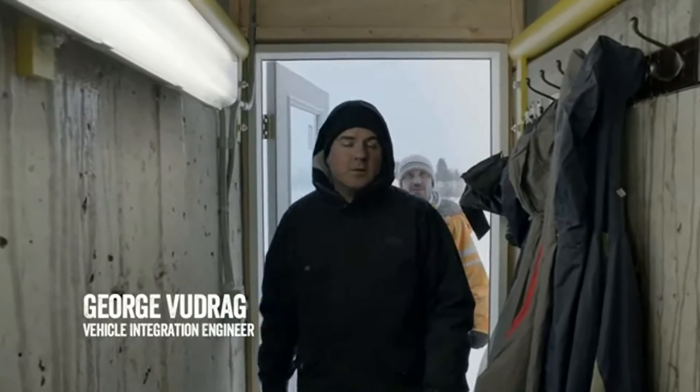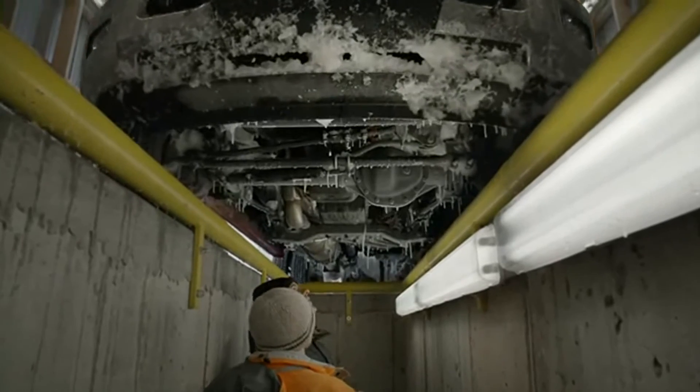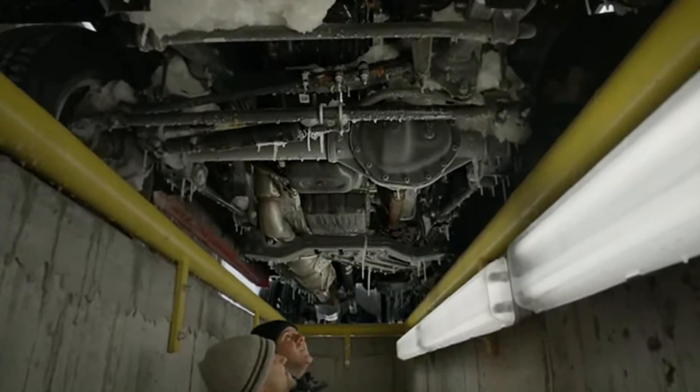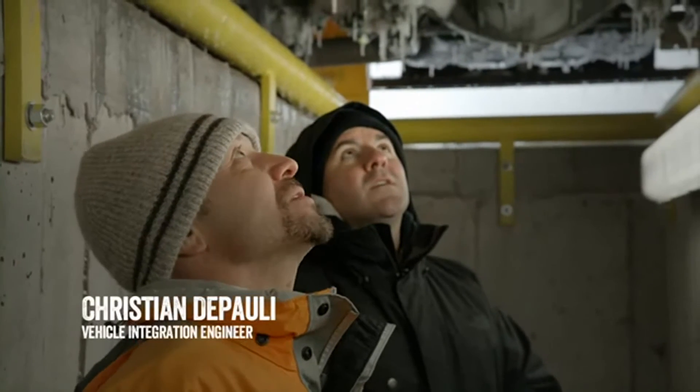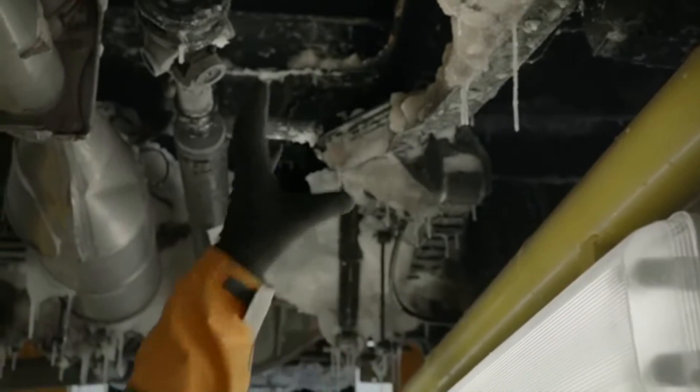Once we pull them out, a good result would be that we lose no function at all in anything that moves on the vehicle. The slush trough's working — it's getting full of ice, but its components are doing fine. The fuel filter is all encased in ice.